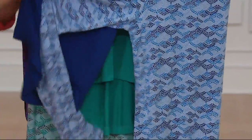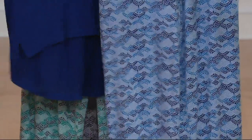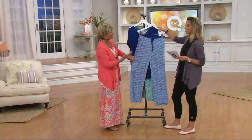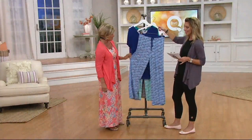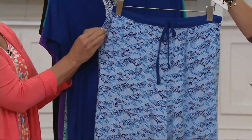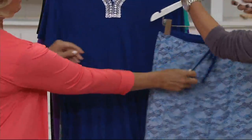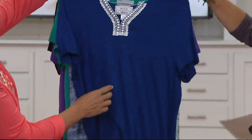I wish everybody watching could just feel the fabrication of this rayon spandex — it's just gorgeous. This was originally $54 a set, and it is now $39.96, so we take $15 off. You can see the pants — nice, easy drawstring.